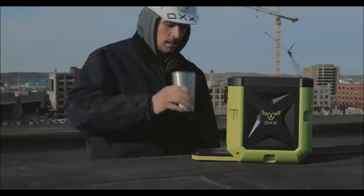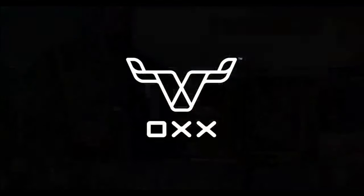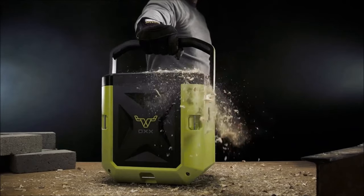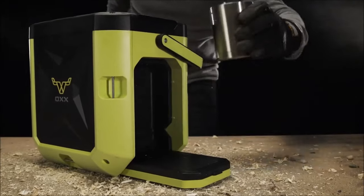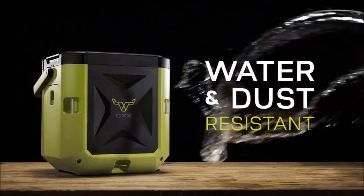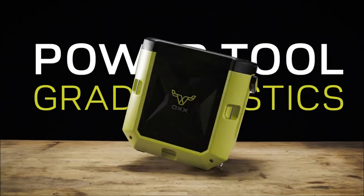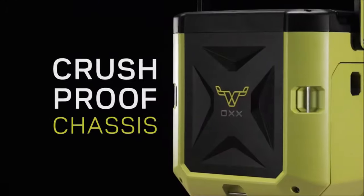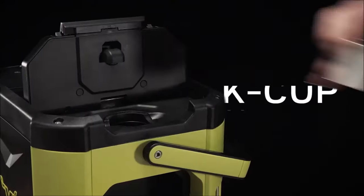The spill-proof high-capacity 85-oz removable water tank facilitates easy filling, offering 8, 10, and 12-oz cup-size options. Impressively, it brews an 8-oz cup in just 70 seconds and includes a separate clean hot water dispenser. Ideal for those requiring a coffee fix in challenging environments such as a job site, the Coffee Box also proves to be a reliable companion for weekend adventures, ensuring a great-tasting coffee experience wherever your adventures take you.